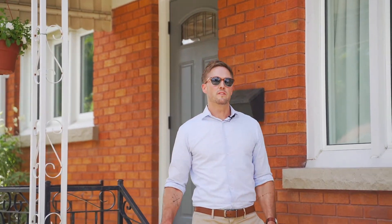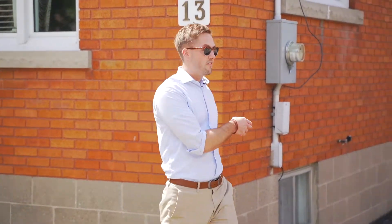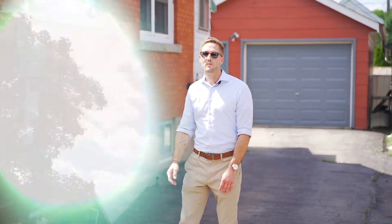Hey guys, it's Grant Lister from the Pay It Forward Realty team. Today we're bringing to you 13 Kennedy. It's a four bed, two bath with a detached garage and a generous sized lot. So let's get you guys in for a closer look and I hope you enjoy the tour.